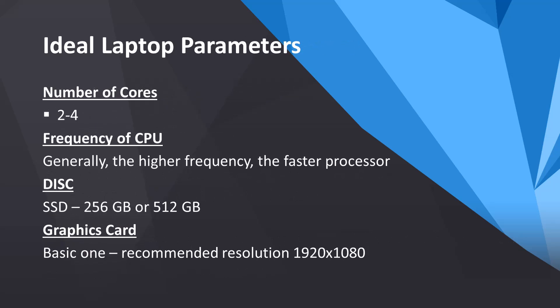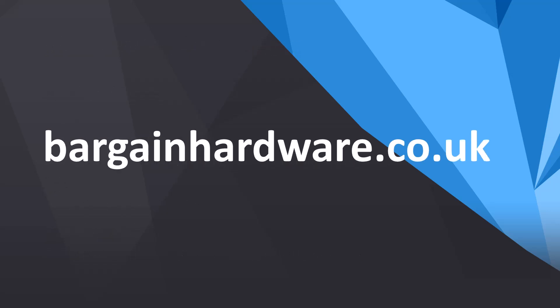Now, something about laptop specifications. Laptops typically have two to four cores. As with workstations, higher CPU frequency is better — aim for 2.4 or 2.6 GHz depending on price. An SSD with at least 256 GB is recommended, though 512 GB is preferable. The graphics card requirements and recommended resolution are the same as for a workstation.